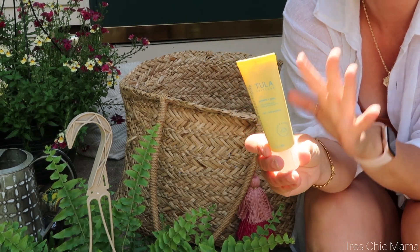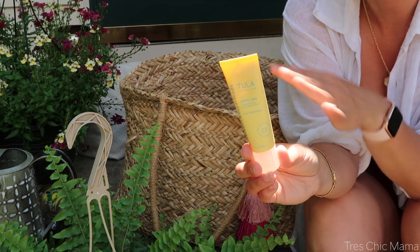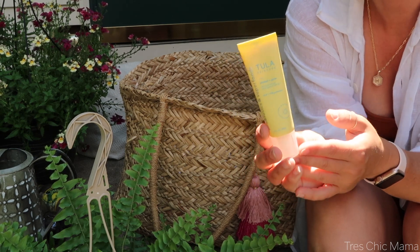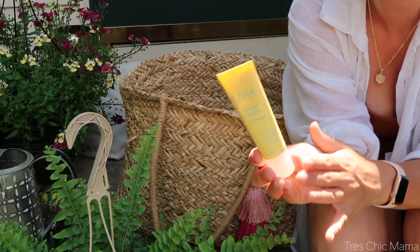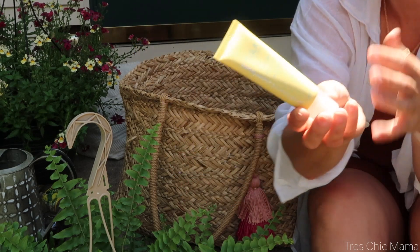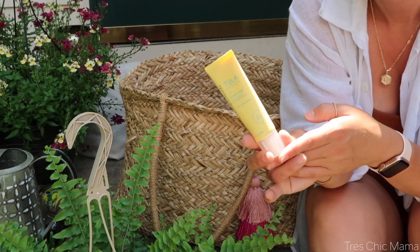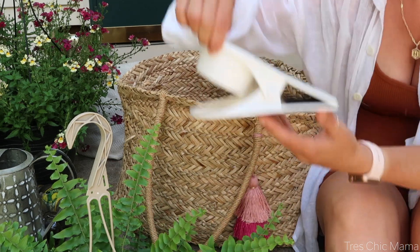The next item is a must for me — I've only recently started using it and I love it: the Tula Skincare Protect and Glow Daily Sunscreen SPF 30. I use it on my face and chest. It's so lightweight, glides on smooth, isn't sticky, and doesn't have that sunscreen smell. It's great for preventing wrinkles and skin cancer. I wish I could tell my teenage self to stop sun tanning! For body sunscreen, I just use Sydney's mineral sunscreen so I don't have to carry two.